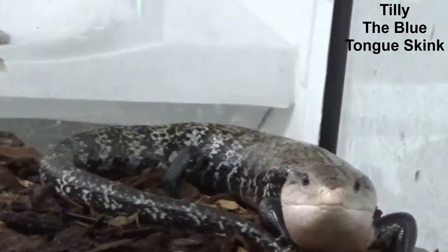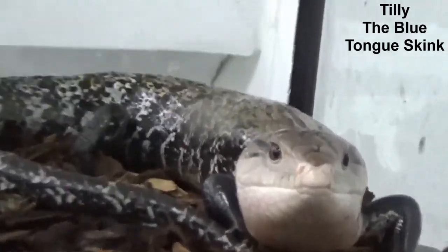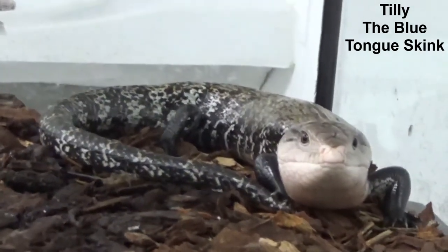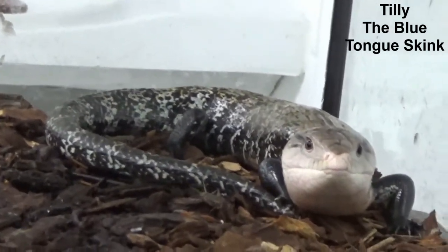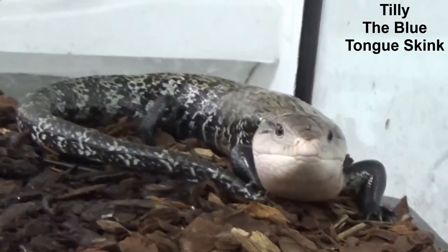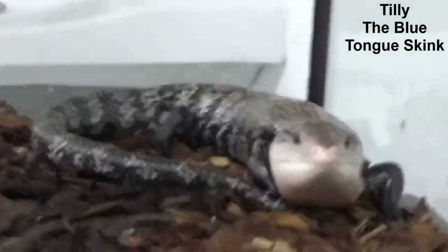Tilly is a blue-tongued skink. Skinks often have large bodies and tiny little legs, and Tilly is no exception. The name says it all — Tilly has a blue tongue, it's really very pretty, at least for a tongue. Our blue-tongued skinks are omnivores. They love to eat insects, but they also like to eat flowers, fruit, and berries.